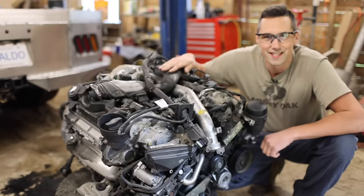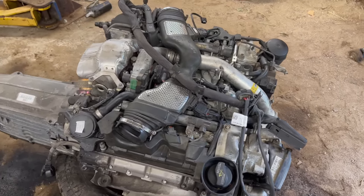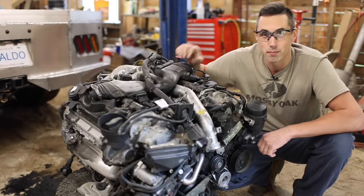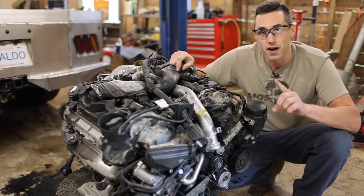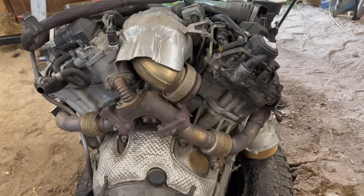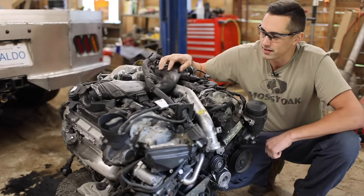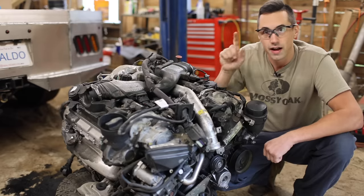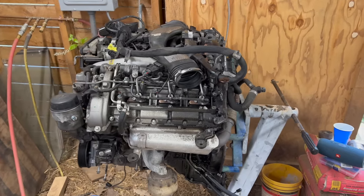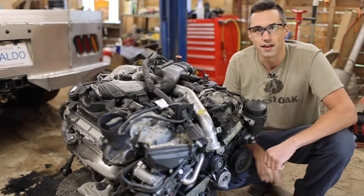Now that I have this engine out, it's time to get in here and replace the oil cooler seals, which are located deep inside this V. You can see how much of a puzzle it is to get all of this stuff out, but the good news is that I have really good access to the back of the engine for the turbo bolts, the exhaust bolts, and whatnot. I also have the other engine over here on a stand so that I can refer to it if I need to in order to put this thing back together properly.